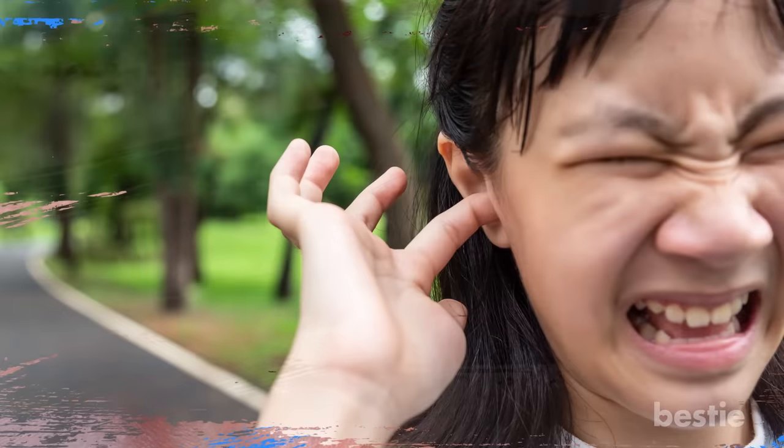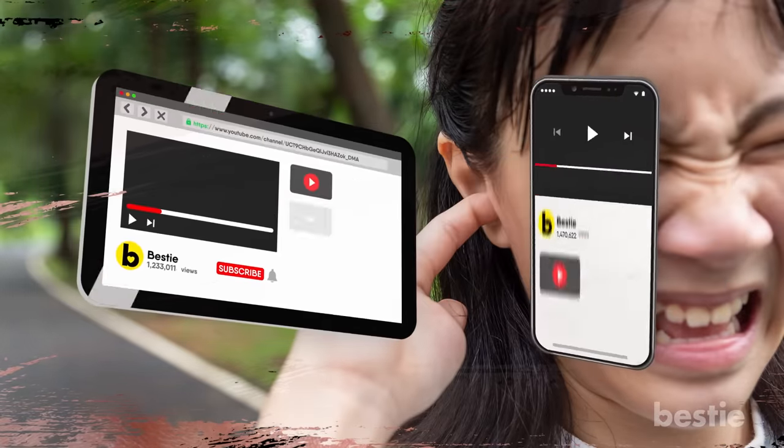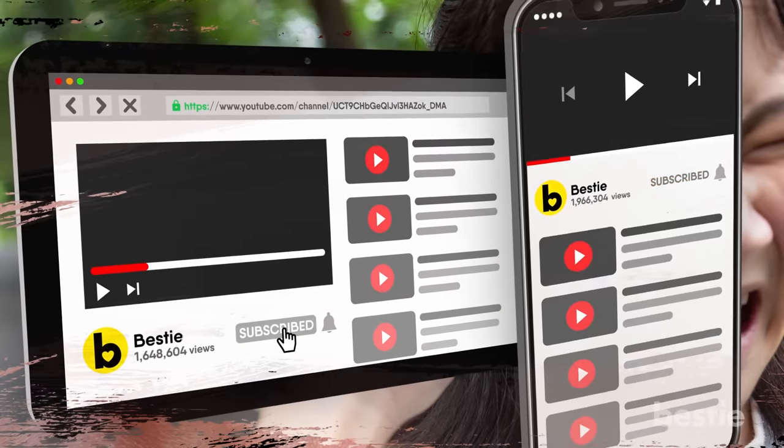In today's video, we will be telling you what to do in case an insect flies into your ear. Don't forget to subscribe to Bestie and click the notification bell too.